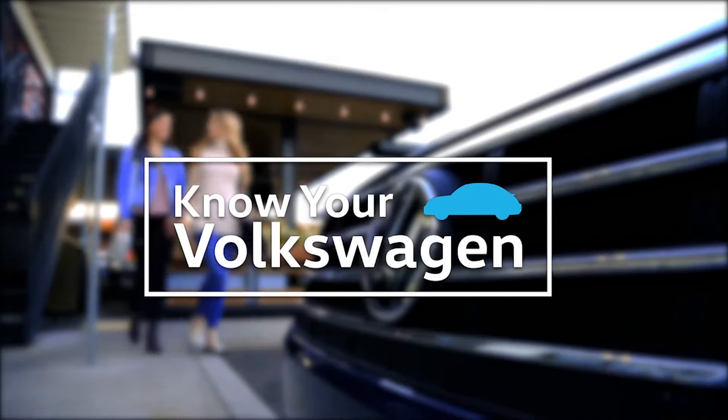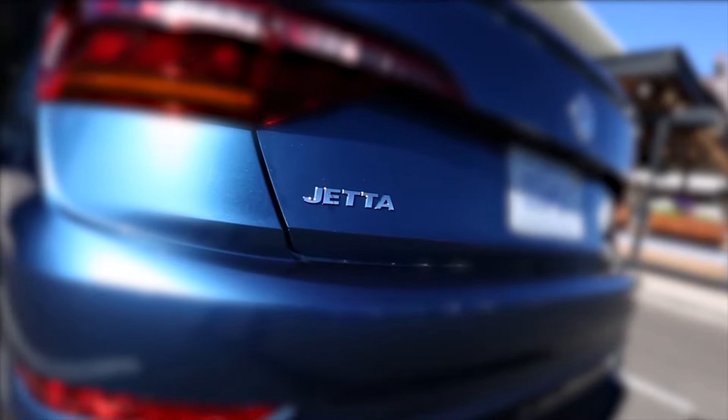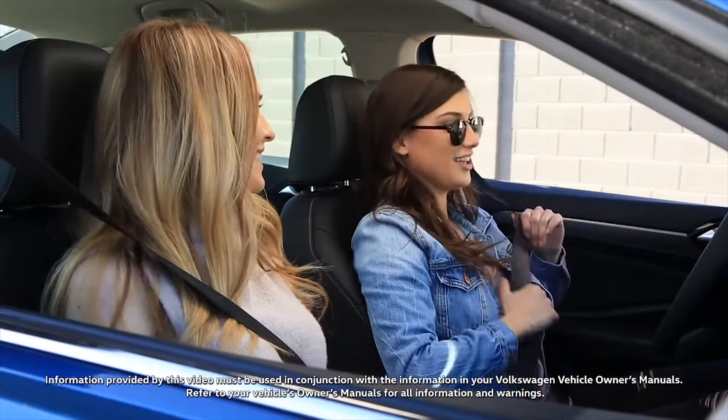Some of the latest technology available on select Volkswagen models can enhance your traditional driving experience by providing a choice of driving modes with a variety of vehicle characteristics.